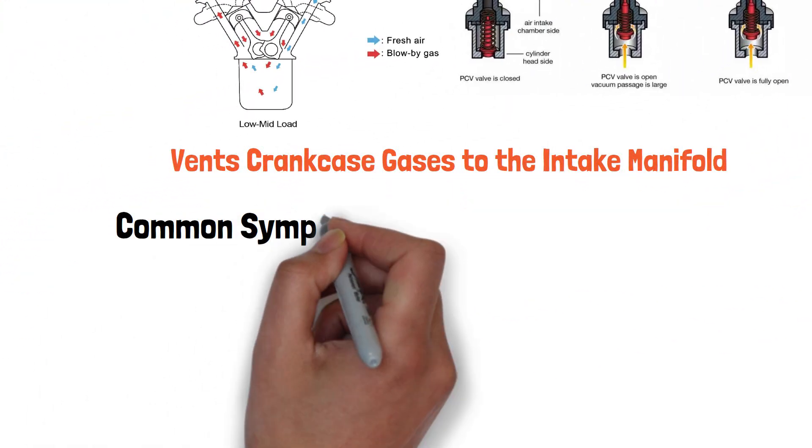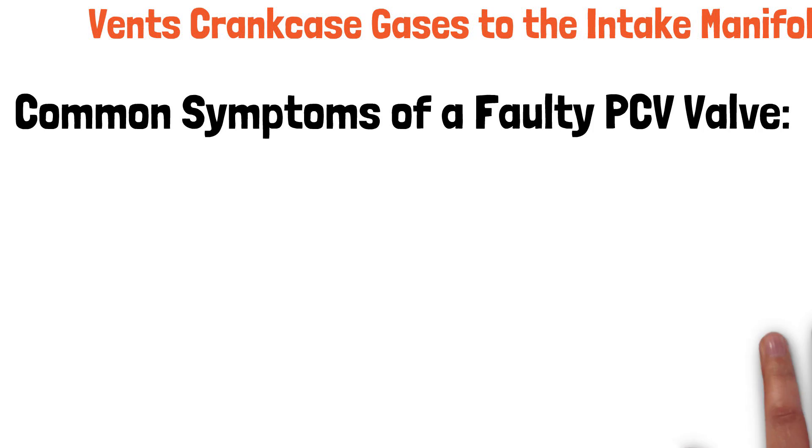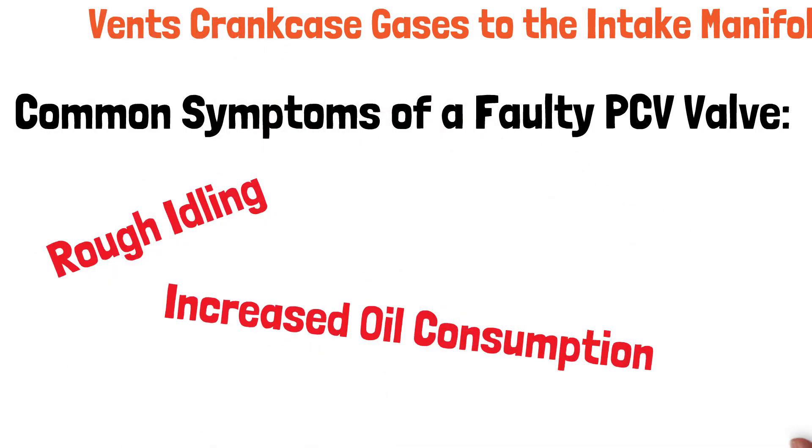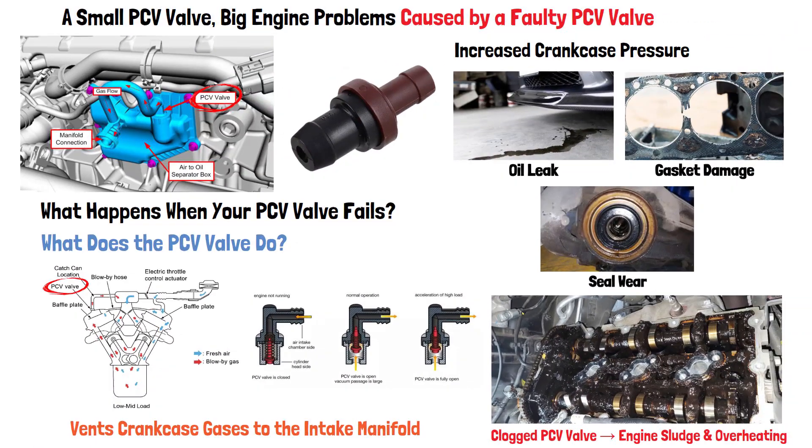So how do you know if your PCV valve is faulty? Here are some common symptoms: rough idling, increased oil consumption, engine knocking, and check engine lights. If you notice any of these signs, it's time to check the PCV valve.